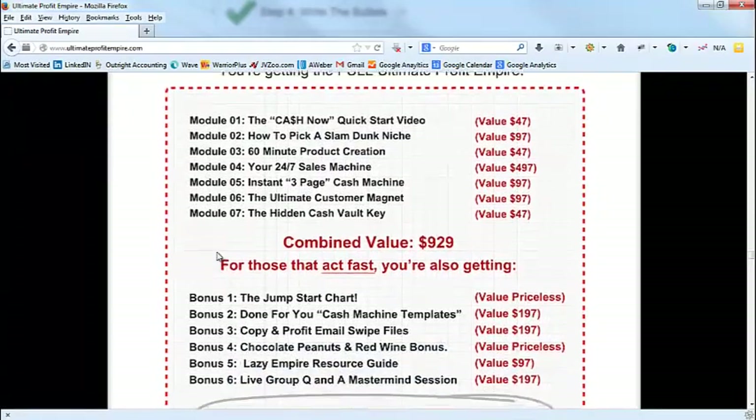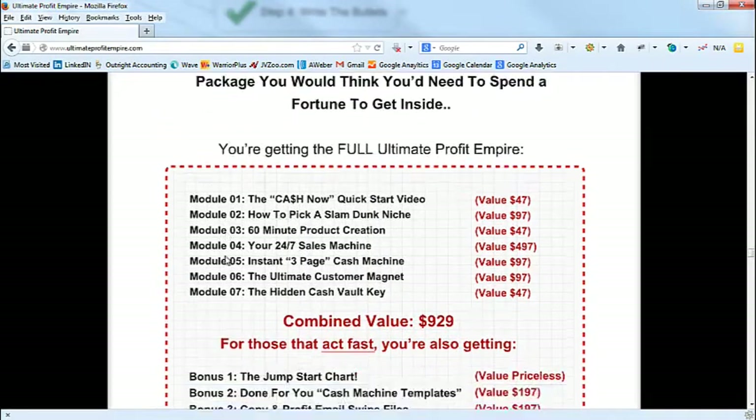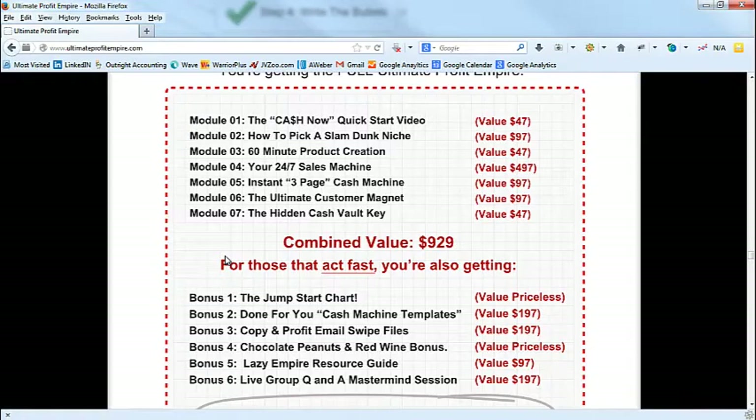So here's sort of how I wrote it. Alex and I brainstormed the components first — what they get. They get the Cash Now Quick Start Video, how to pick a slam-dunk niche, 60-minute product creation, Your 24/7 Sales Machine which is module 4. A couple quick things I want you to take notice of here when you're writing these $10 offer copies — special offers as I call them.